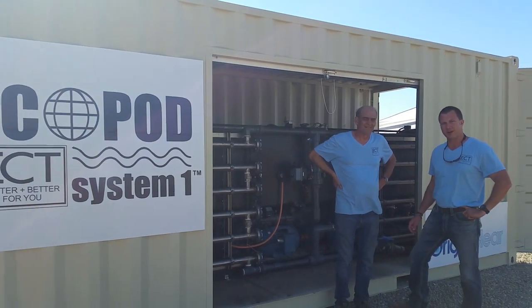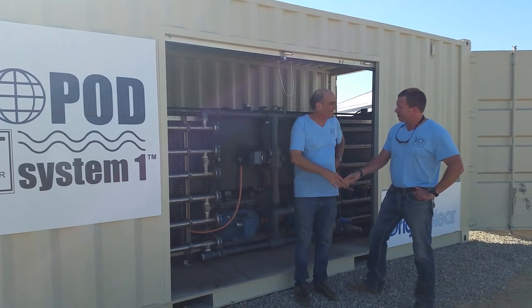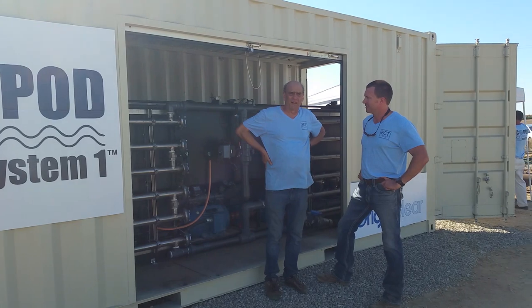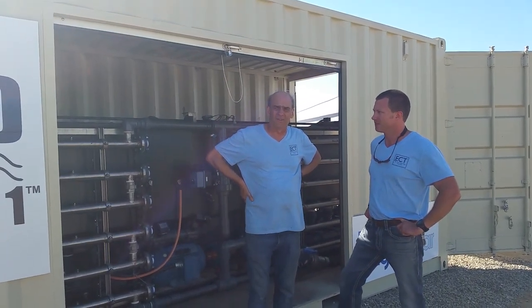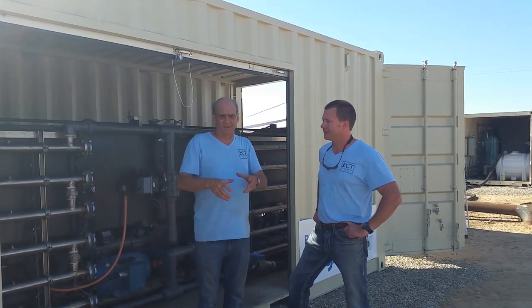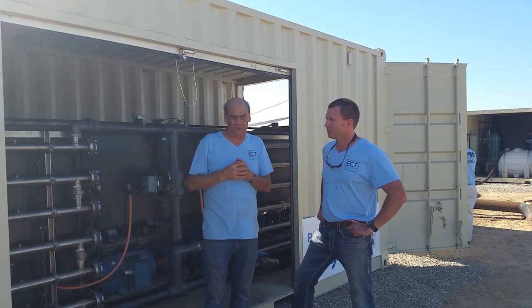We're here trading Mike's produced water in Kern County. We're in a produced water field. Produced water is the water that's used to increase pressure down the hole. It comes up, they take the oil out, and then whatever is left over goes into the settling pot, which I'll show you in a minute.